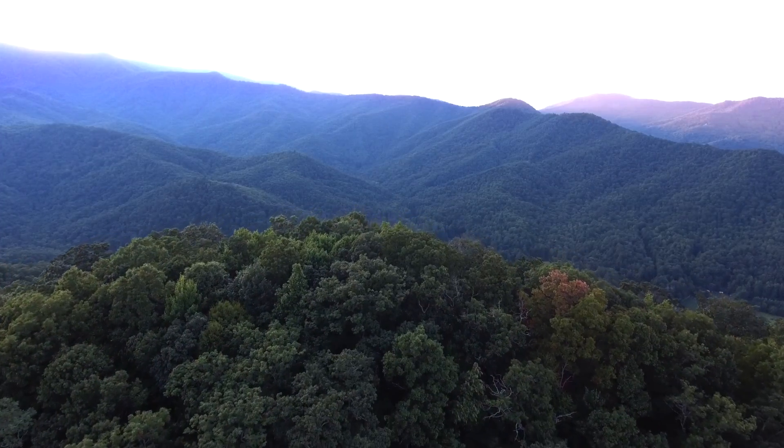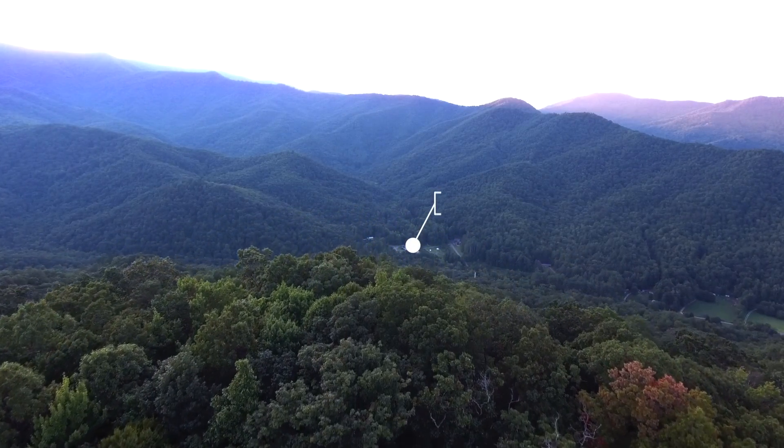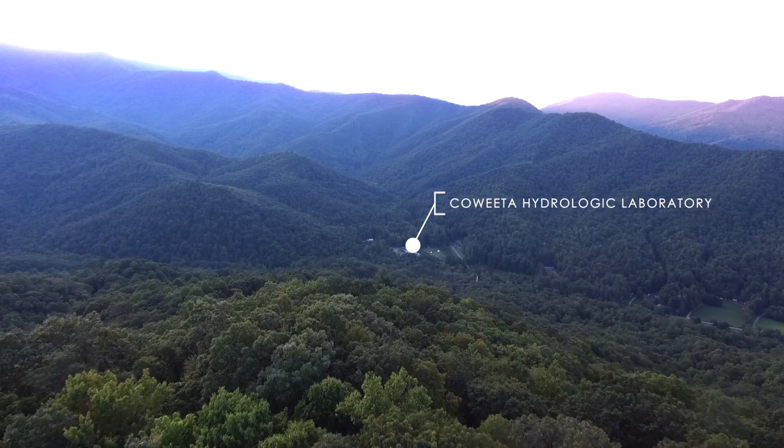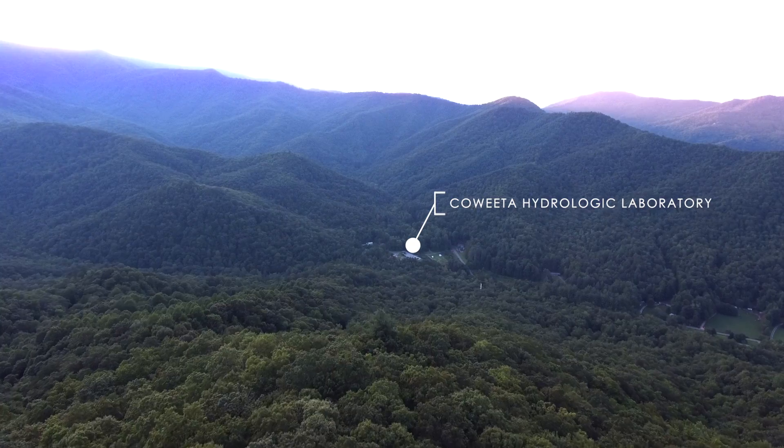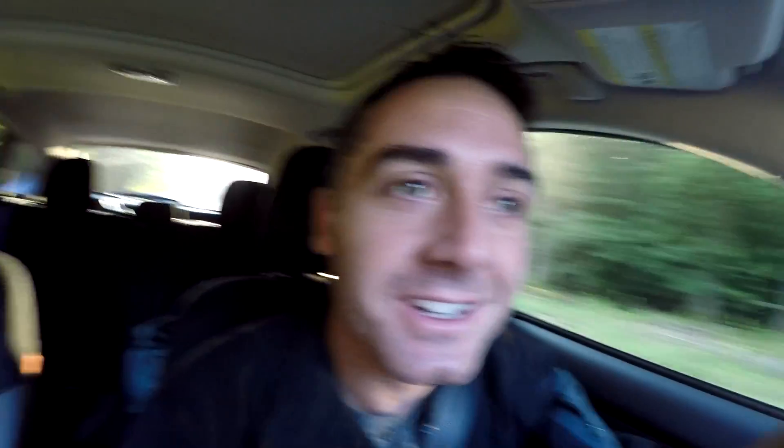There are a lot of questions, and if there is any place to find answers, it's up here at Coweeta. In the back of this valley, within a USDA experimental forest, lies the Coweeta Hydrologic Laboratory — a high-tech facility designed to provide the best available science about water quality and quantity.